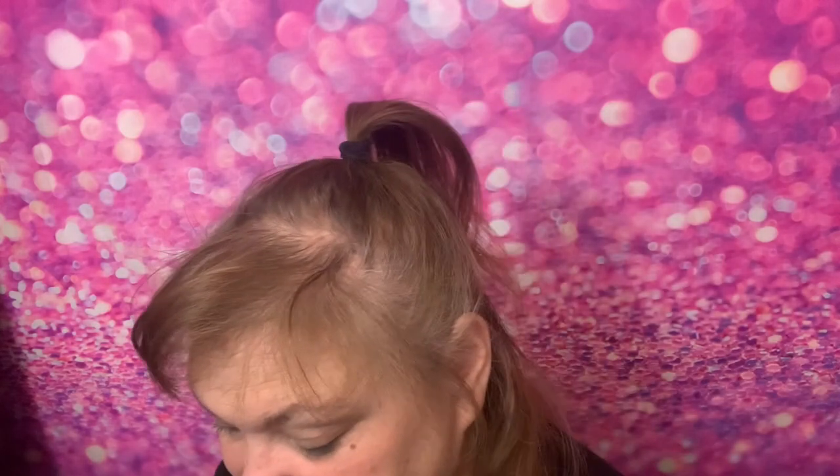Hi everyone, I'm Dawn, welcome to my channel, thank you for visiting with me today. This is my vlog. We're gonna go see if we can find some alligators today at this one park I like to go to.